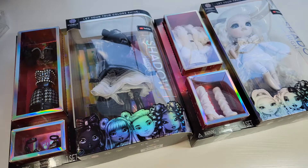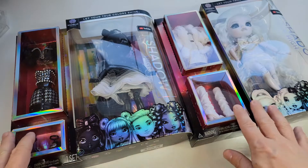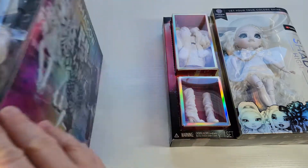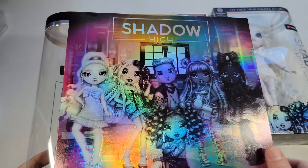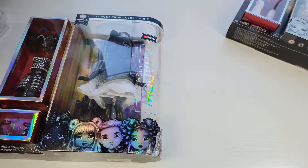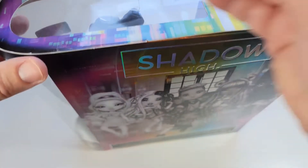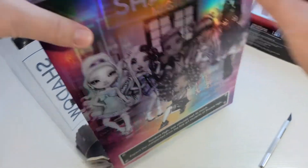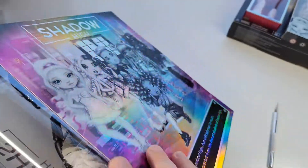Hello everybody, wine mom o'clock. In our other video we unboxed the two different gray girls — the gray, black and white split dye. This is the solid black and solid white. I'm really not looking forward to opening this, but we're gonna open it and be right back.